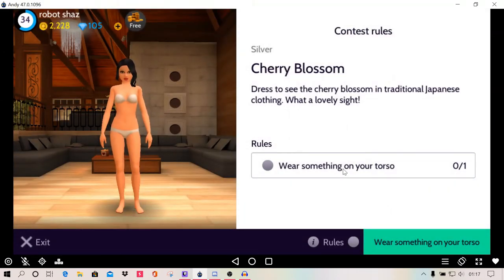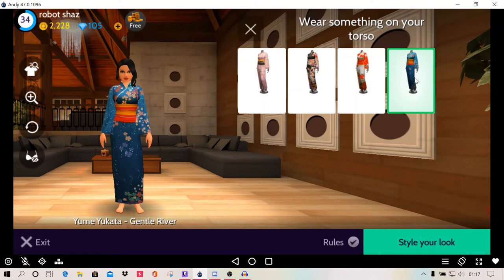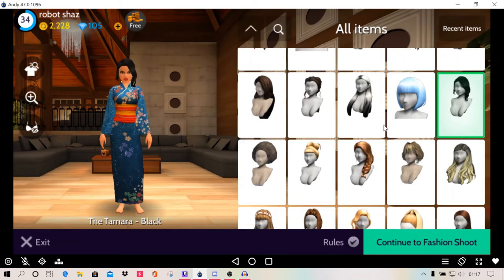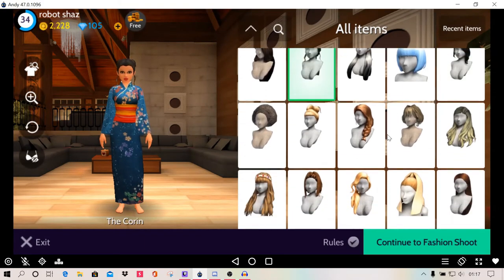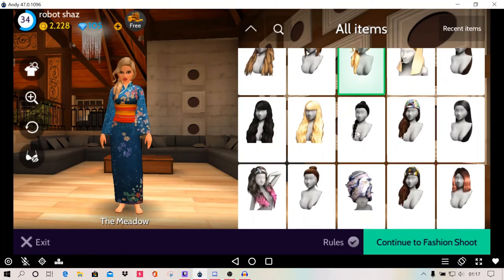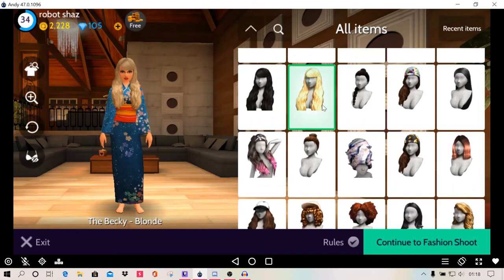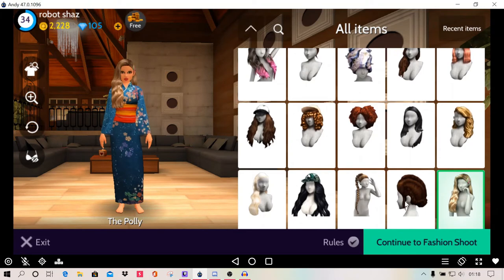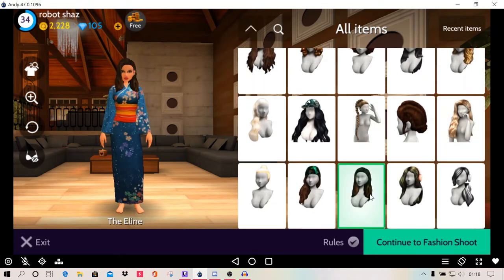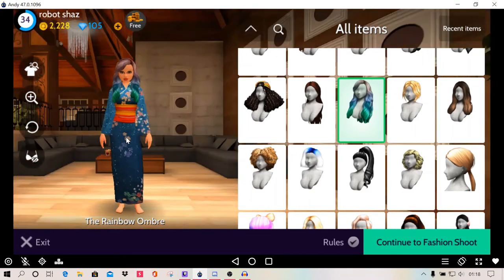So wear something on your torso — I'm going to do this again but I'm going to choose a different one. I'm going to choose this blue one I think this time. And I'm going to pick a different hairstyle. That's really really nice, I like that one. But I really like this blonde as well. That's really nice. It's really hard to pick and choose sometimes because there's so many nice ones. I mean I really like this as well, to be honest. I might go with this.